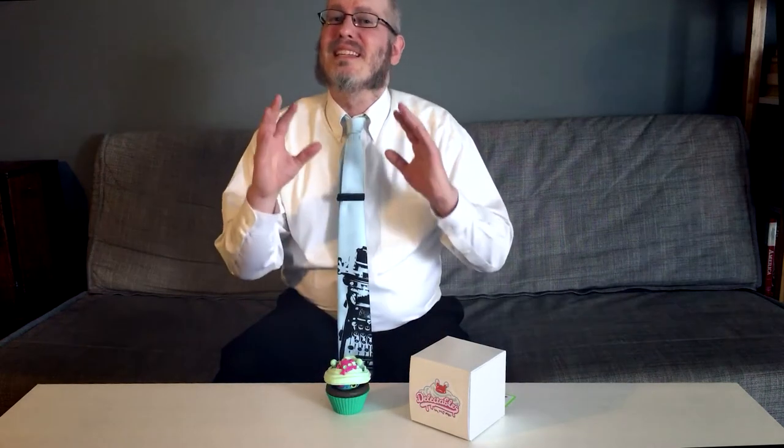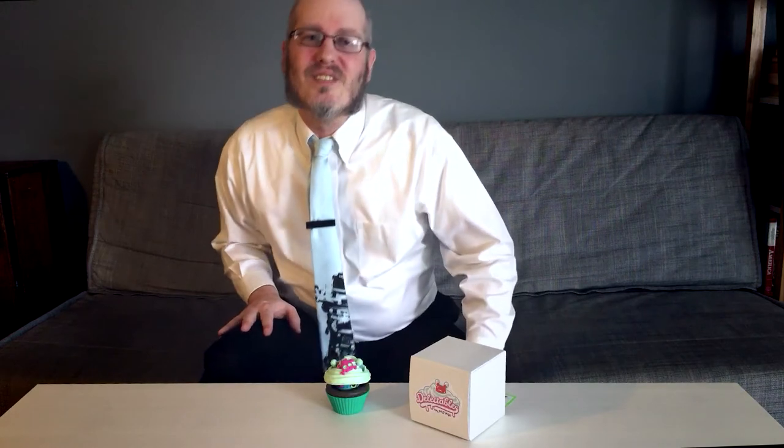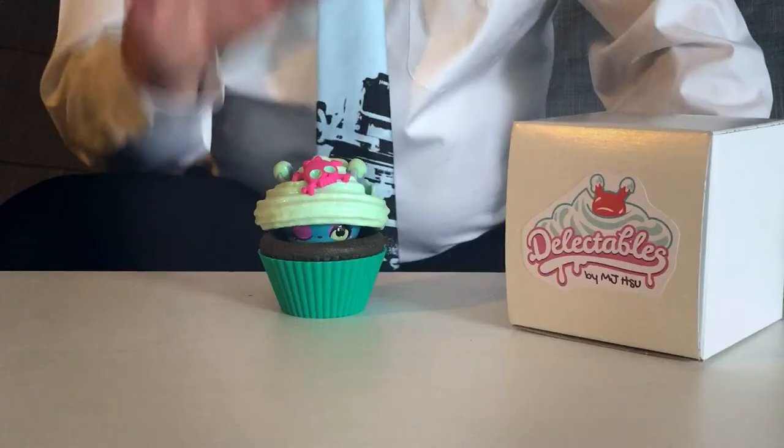Hsu's Delectables line depicts a family of small critters who snuck inside a cupcake factory one night, hoping to satisfy their craving for something yummy. The critters precariously tried to reach into the cupcake batter, but fell into it. Unbeknownst to them, the factory was operated by elves, and the batter was enchanted, the exposure turning the critters into cupcake fairies. A weird backstory to be sure, but nevertheless one that suits these strange creations.